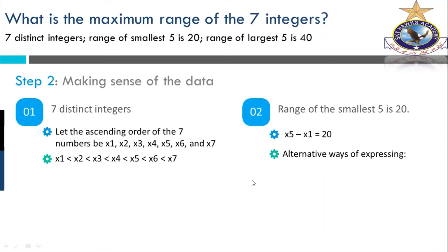Alternative ways of expressing: X5 minus X1 equals 20, so X5 equals X1 plus 20. And if you are looking for X1, then X1 equals X5 minus 20. These are just simple algebraic manipulations — the same information written differently. We are going from the simplest to the more complex, proceeding step by step.